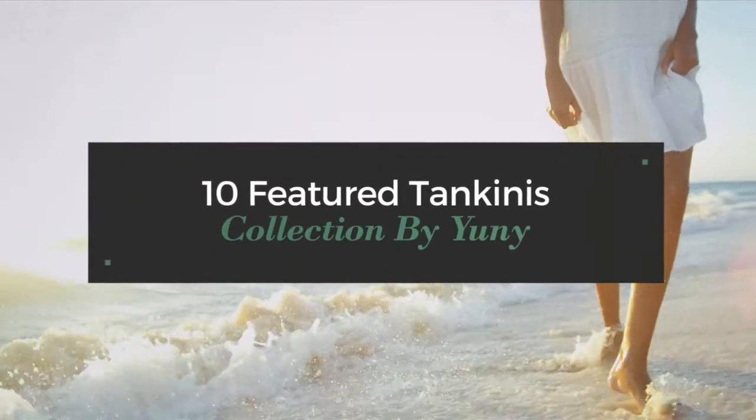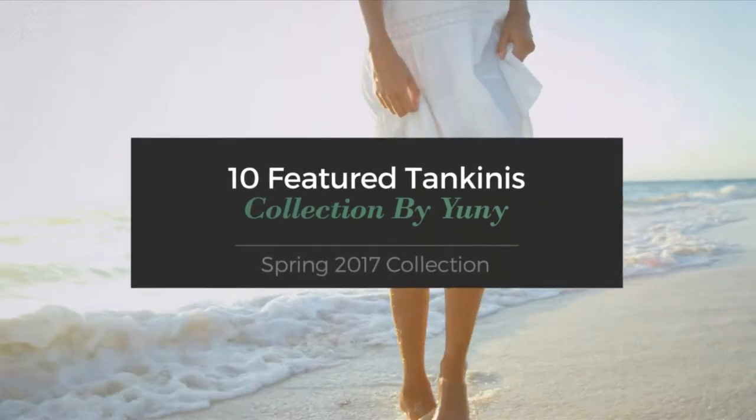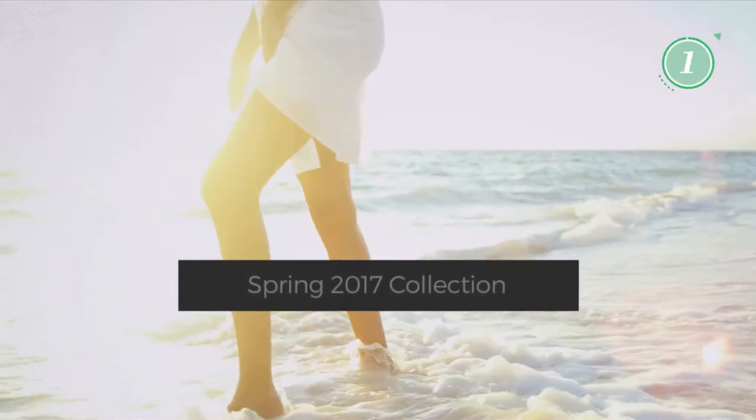10 Featured Tankinis Collection by Uni. Spring 2017 Collection. At any time, click the circle and get the details about your favorite tankini.